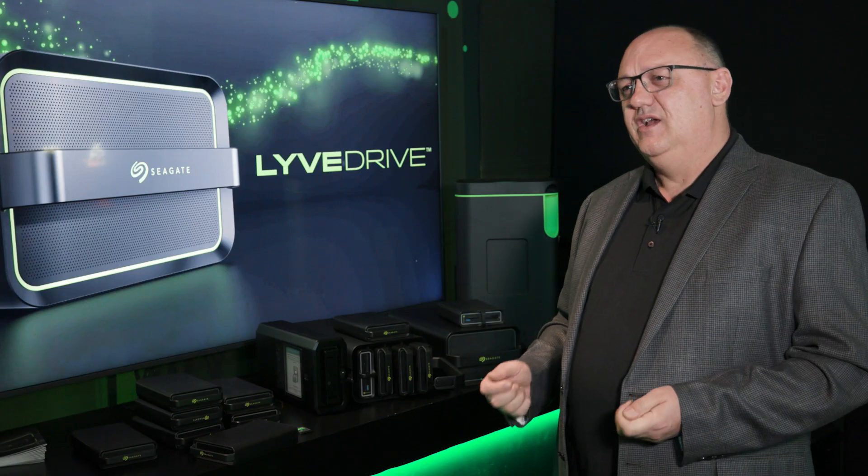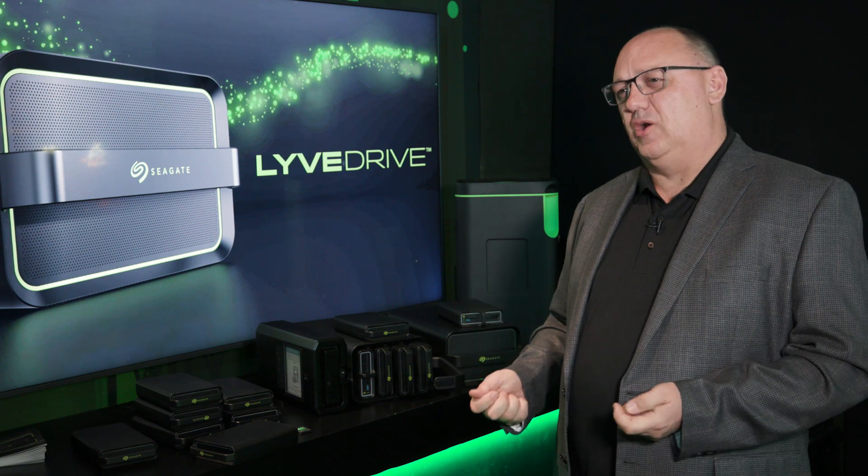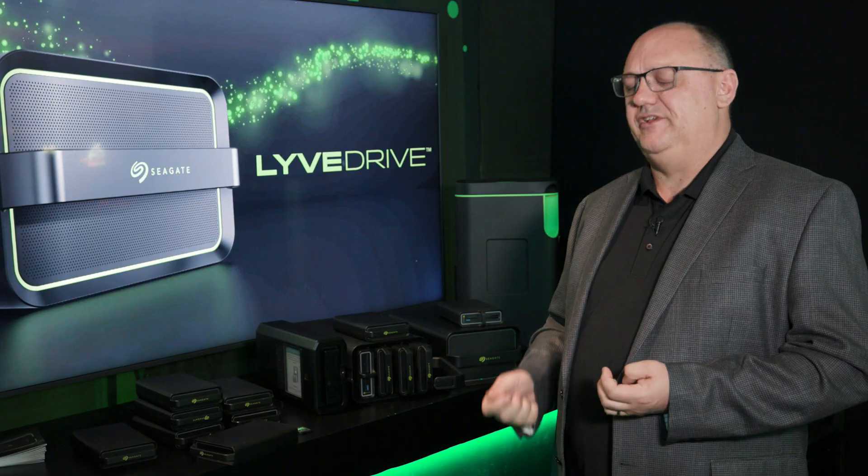We also have a dual-port SAS Nitro-based solution that enables you to provide 48 terabytes of SSD storage. With the proper equipment connected, you can actually achieve up to 12 gigabytes per second of throughput with extremely low latency.